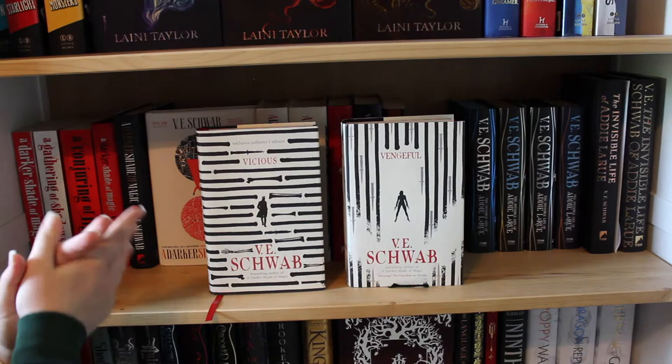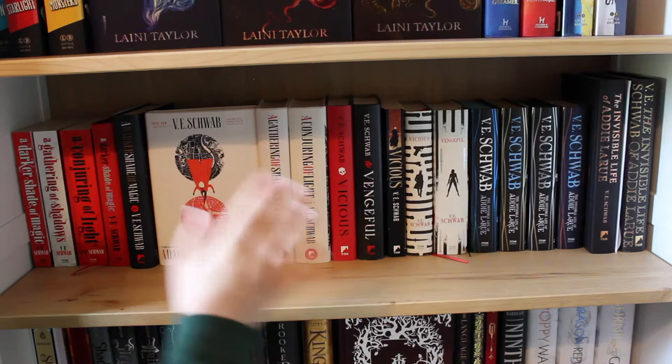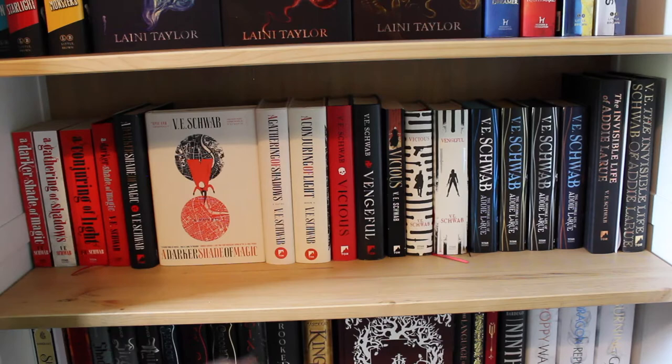I love the UK hardcovers of Vicious and Vengeful — these are some of my favorite covers of all time across the board. I should say I haven't actually read Vengeful yet — that's the only one. I think I'm just holding off because I always like knowing I have a V.E. Schwab book to read. And then we have my Addie LaRue collection. It's big. I will get every edition of this book that I can.